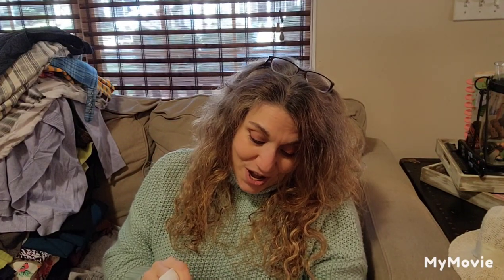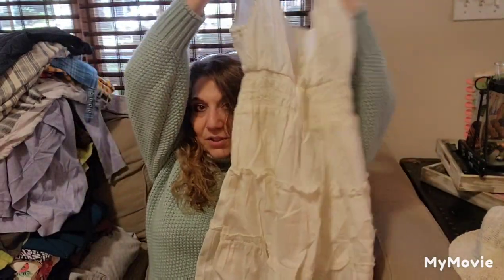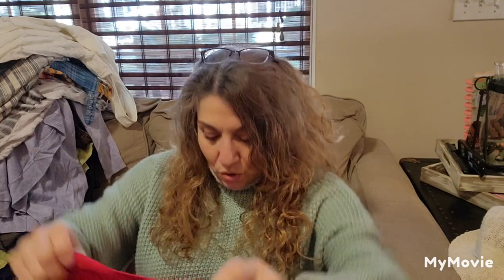This is Urban Outfitters, size 4 petite — this is really cute, just a cute little white sundress. I'm going to have great things for the summer. When I go thrifting I handpick things, and sometimes I don't find great stuff, so this is all my filler.